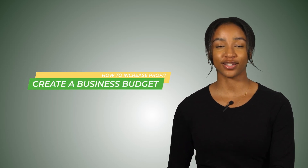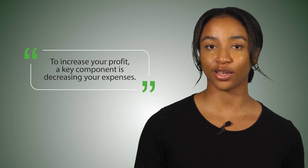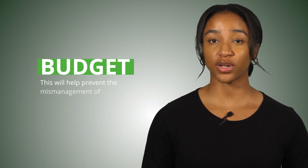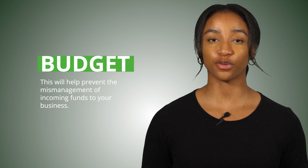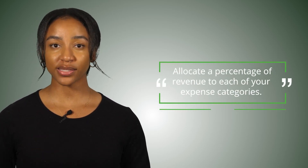So you have your books together and you know what your monthly profit is. The next step is to create a business budget. Remember, to increase your profit, a key component is decreasing your expenses. You can do this by creating and following a budget, which will help prevent the mismanagement of incoming funds. Every dollar should have a clear destination — there should be a plan for every dollar your business earns.